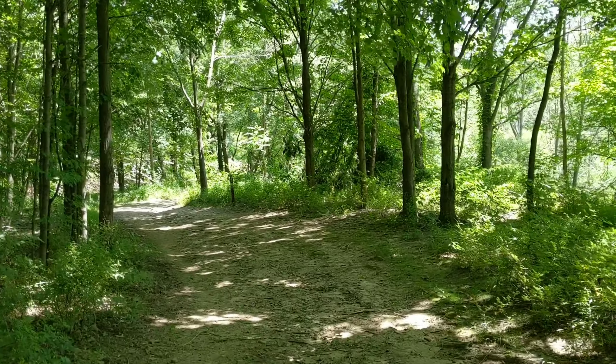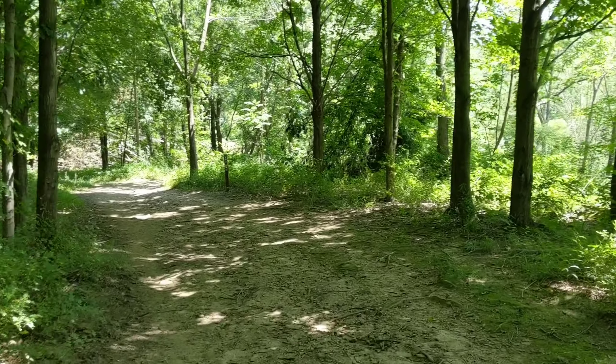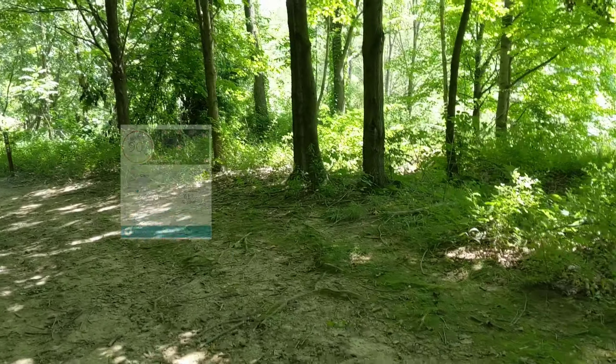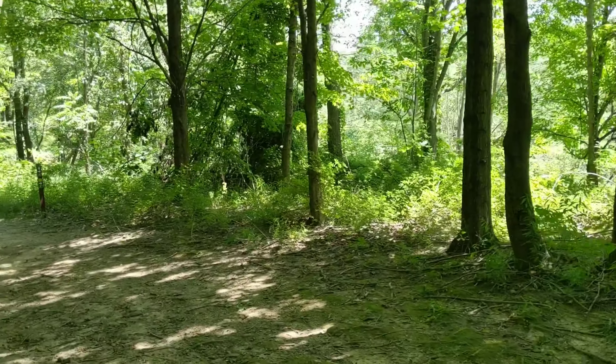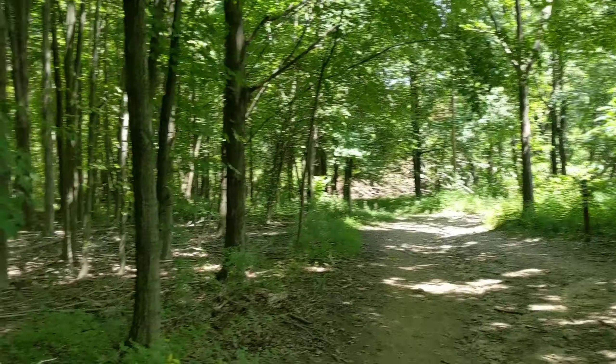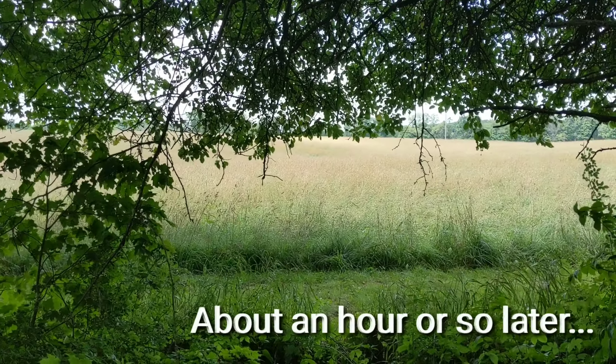This is just off of the shoreline trail, but this is not the one we're going to be doing. We're going to do the loop trail. But this is the view right there. I believe this is the loop trail right here.